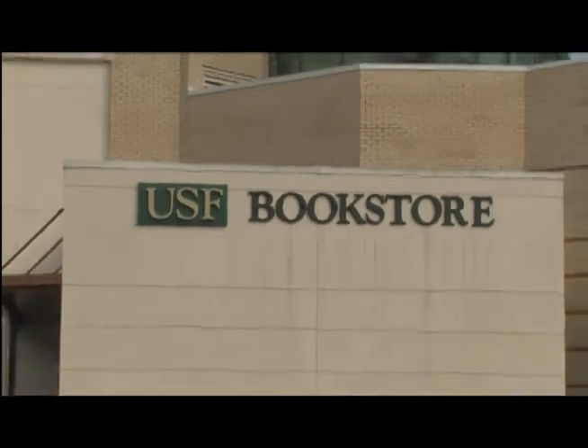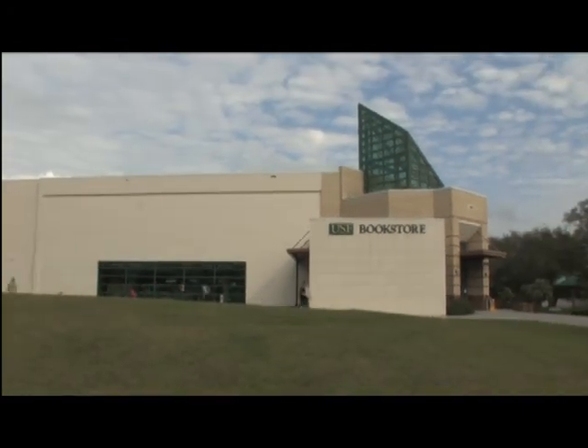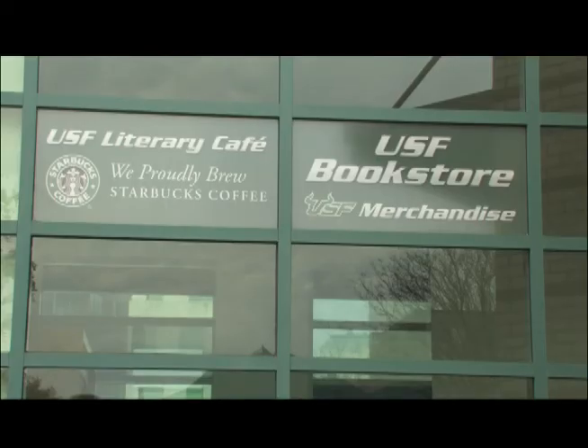At the USF Bookstore, you can buy, rent, and sell your textbooks, pick up some Starbucks, or shop for USF apparel.